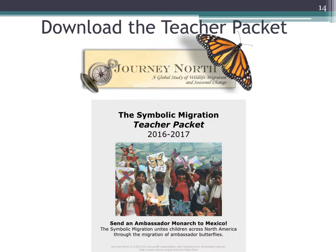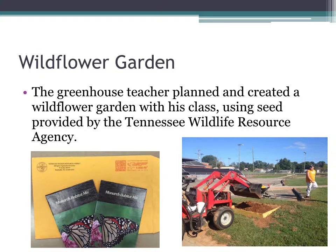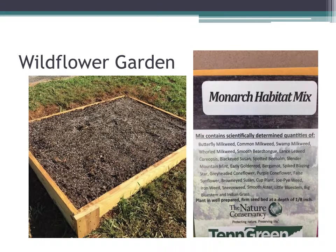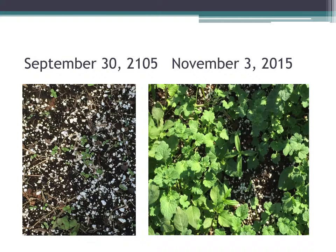If you would like to, you can download the teacher packet, which gives you specific instructions on how to participate in this very worthwhile project. Another activity we participated in was planting a wildflower garden that would attract the monarch butterflies as they came through the state of Tennessee. Our greenhouse teacher planted and created a wildflower garden with his class using seed provided by the Tennessee Wildlife Resource Agency. They started sprouting in November, and as you can see, there are quite a few wildflowers coming up.